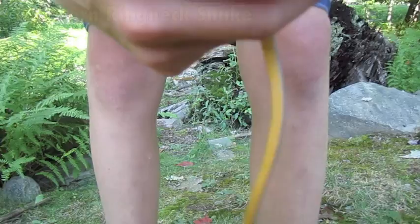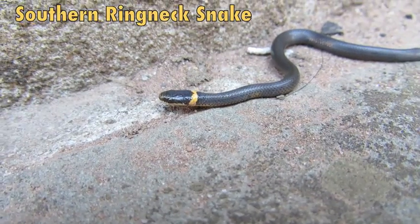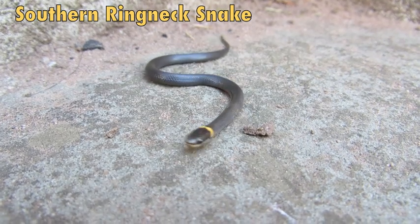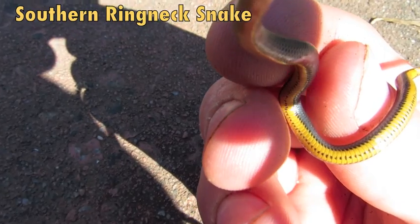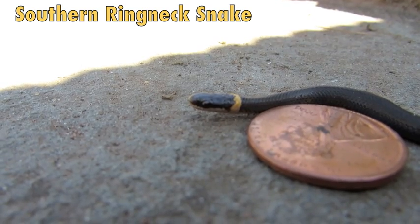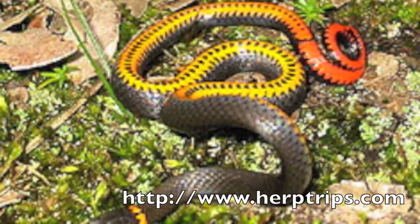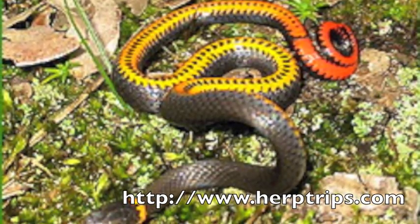Usually what I find is the northern ringneck snake, and the way you can tell the difference between them is because of the dots that run down the center of the stomach, and that's pretty much it. As you go further down south, you'll get more colorful stuff on the stomach.